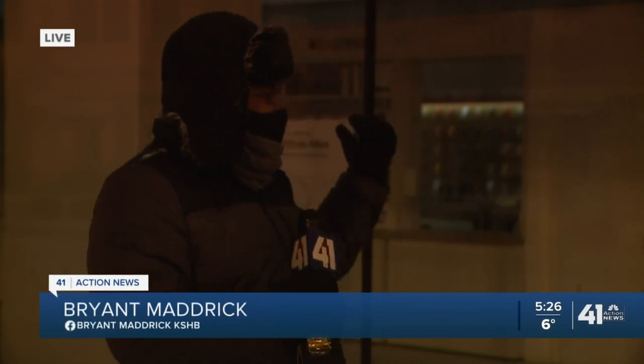So that's the message — really just be careful. This morning we're live out front of the Apple Store here on the Country Club Plaza, and this is just one place where you can get that iPhone 12.